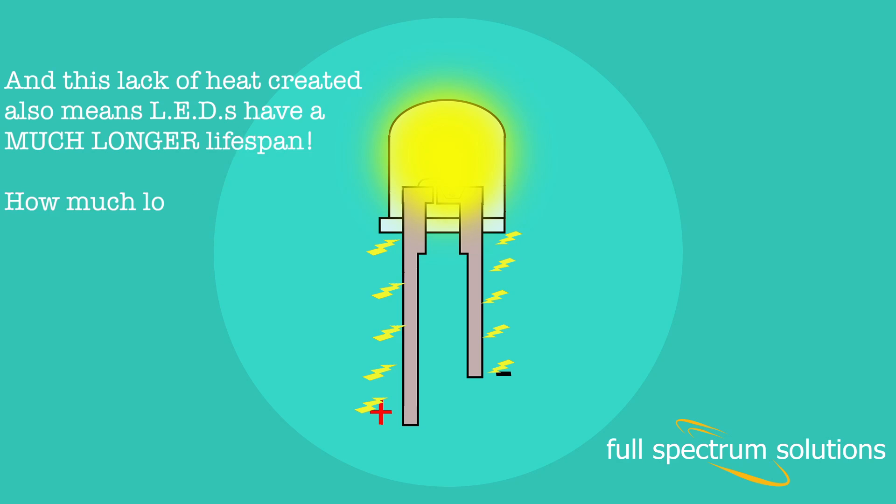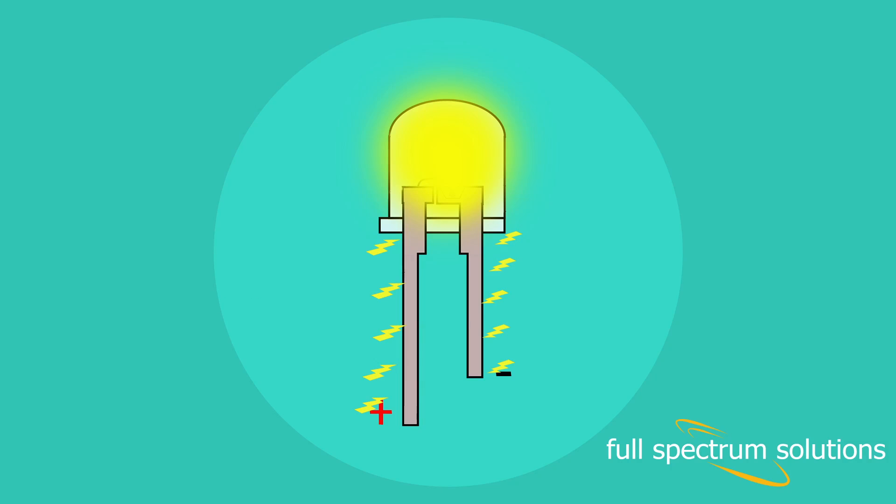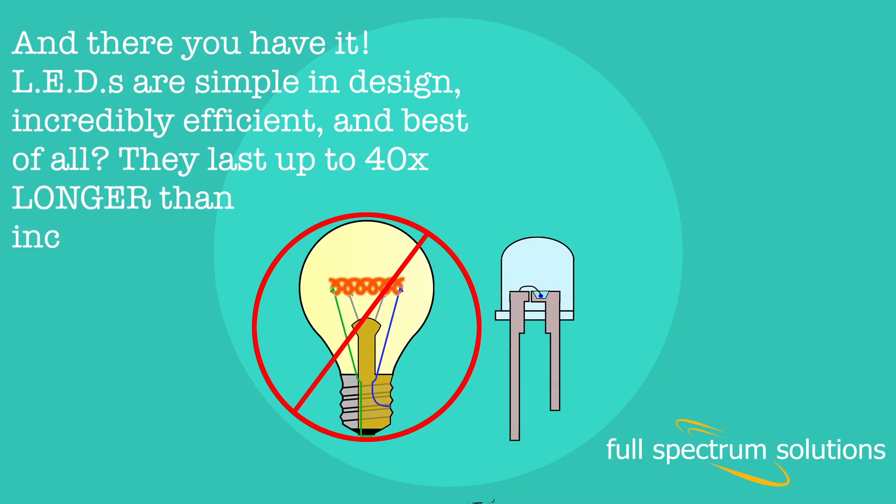This lack of heat created also means LEDs have a much longer lifespan — up to 40 times longer: 40,000 hours or more. And there you have it. LEDs are simple in design, incredibly efficient, and best of all, they last up to 40 times longer than incandescent bulbs.